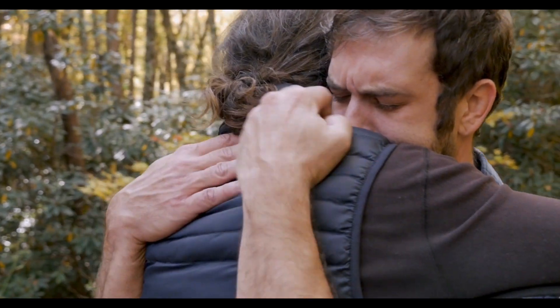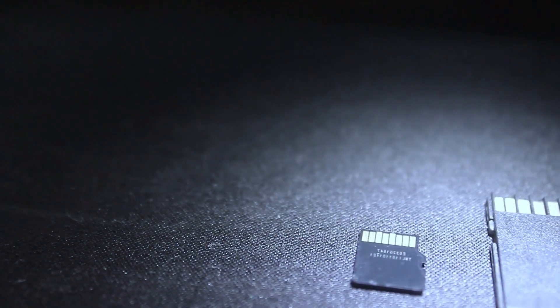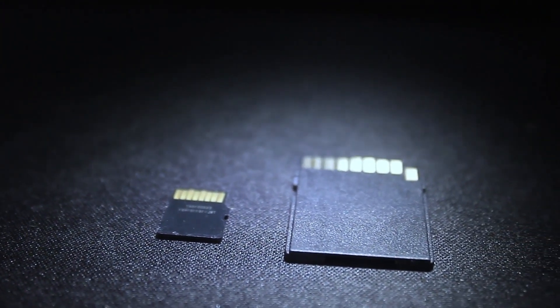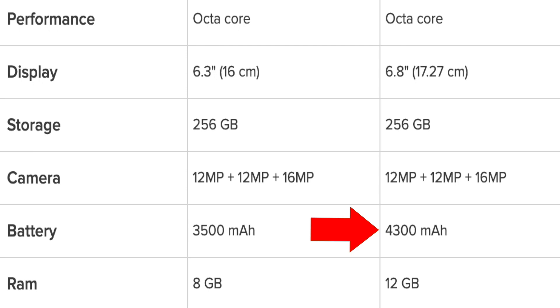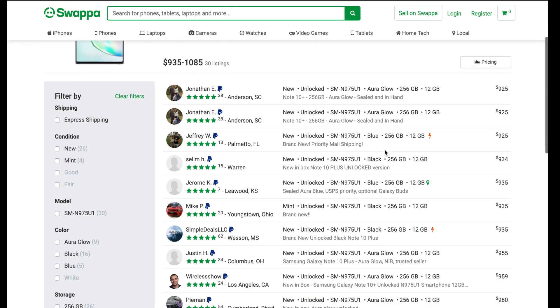I think it's time for us all to say goodbye to the headphone jack. My decision to choose the Note 10 Plus over the regular Note 10 was due to the fact that I wanted to take advantage of the expandable storage via microSD, the larger battery, and the larger display.